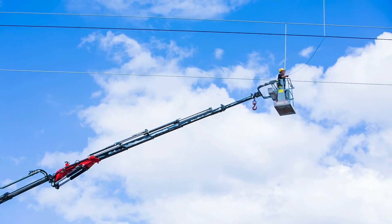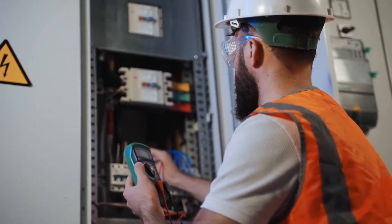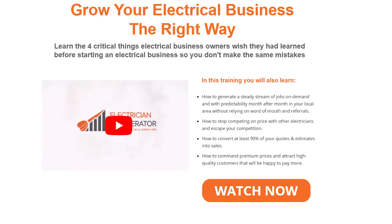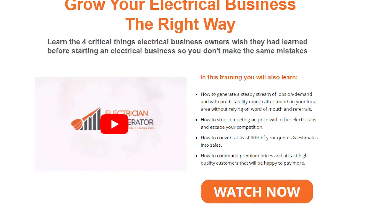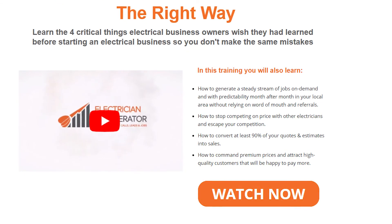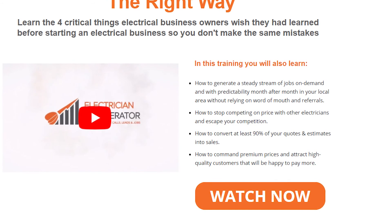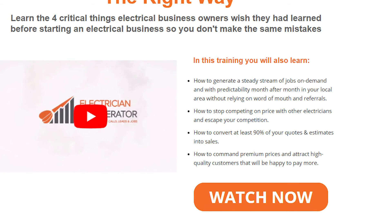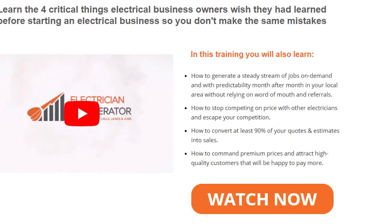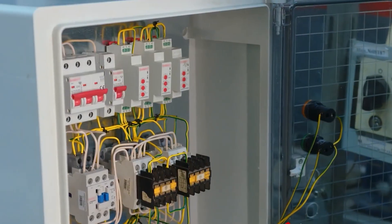But for budding electricians out there, we've got some news for you. If you're already an electrician running your own business or just about to start and grow your own electrical business, you must learn the four critical things electrical business owners wish they had learned before starting. Electrician Accelerator has put together a free training video that will show you exactly how to start, grow, and build your electrical business the right way so you can consistently guarantee profitable work, free up your time, all whilst reducing stress levels and having a sustainable and more profitable business that works for you. In this free training video, you will also learn how to generate a steady stream of jobs on demand month after month in your local area without relying on word of mouth and referrals, how to stop competing on price and escape your competition, how to convert at least 90% of your quotes into sales, and how to command premium prices and attract high-quality customers happy to pay more. Click on the link in the description below the video.